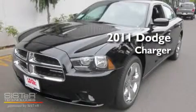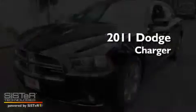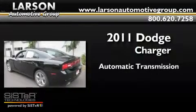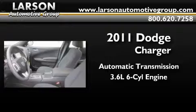This is a brand new 2011 Dodge Charger. This four-door sedan has an automatic transmission and a 3.6-liter V6.